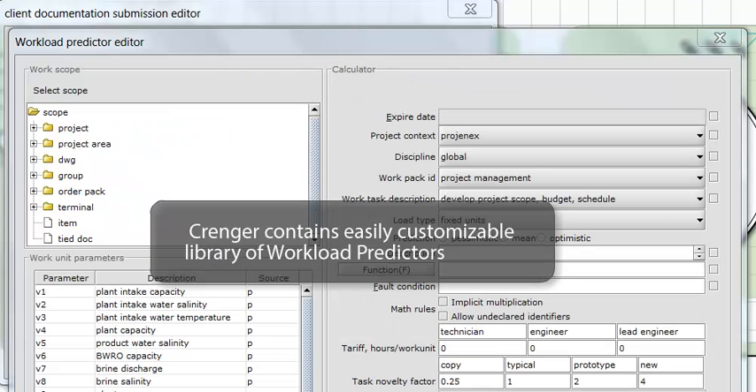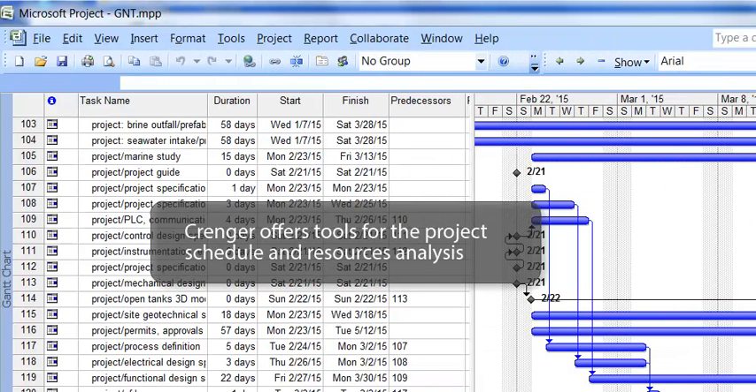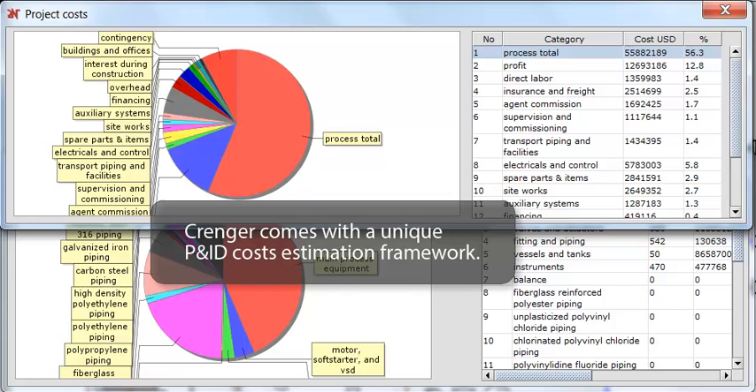Crenger contains an easily customizable library of workload predictors. It reflects best engineering practices gained in mega projects and is rooted in auto-generated extensive project metrics. Crenger offers a standard toolbox for project schedule optimization, critical path analysis, slack time minimization, prediction correction, and generic resource leveling and allocation to meet the project deadline. Crenger comes with a unique P&ID cost estimation framework.